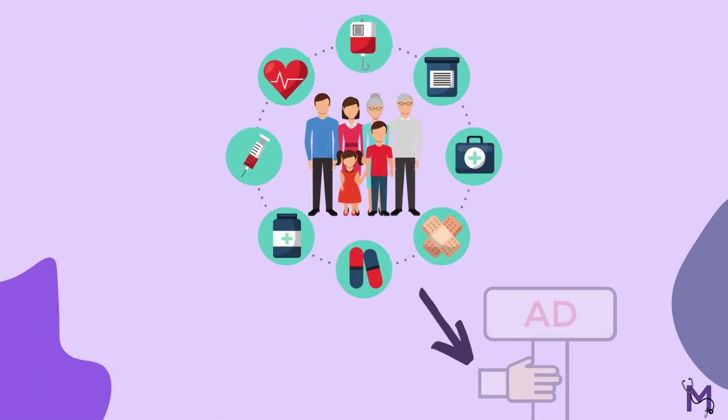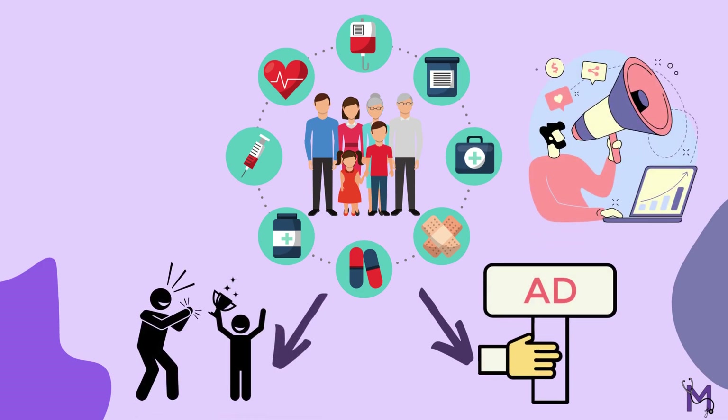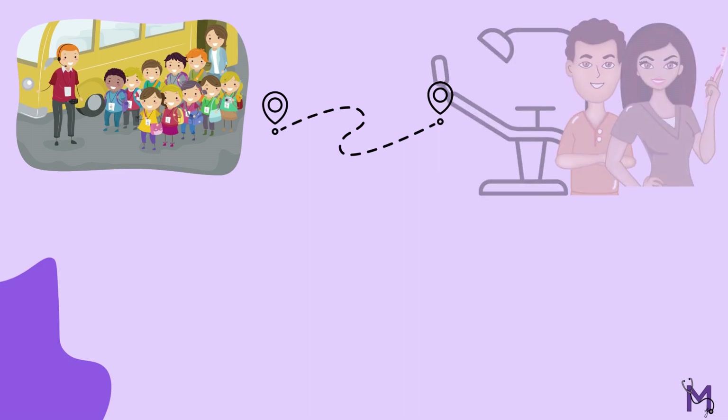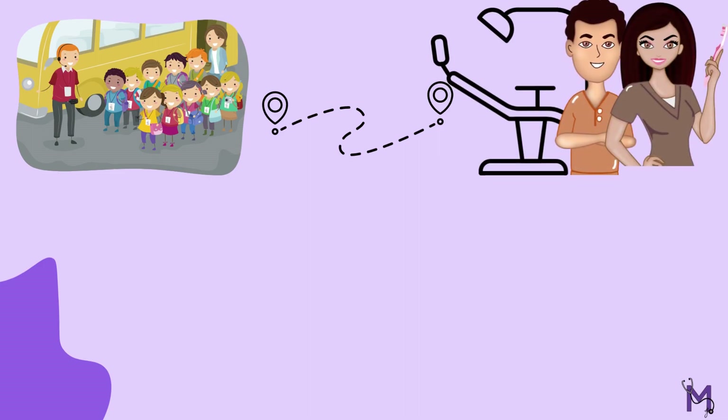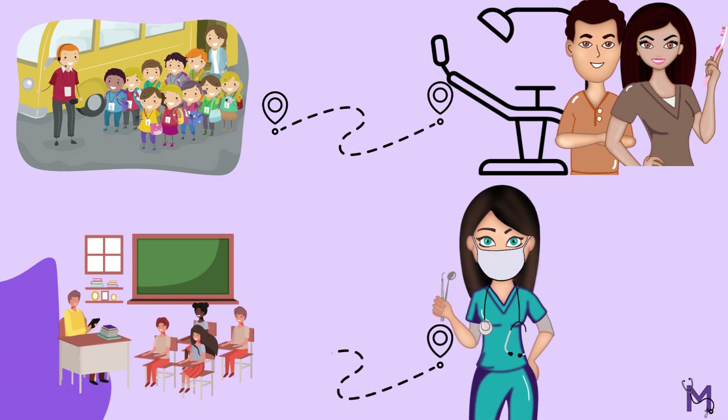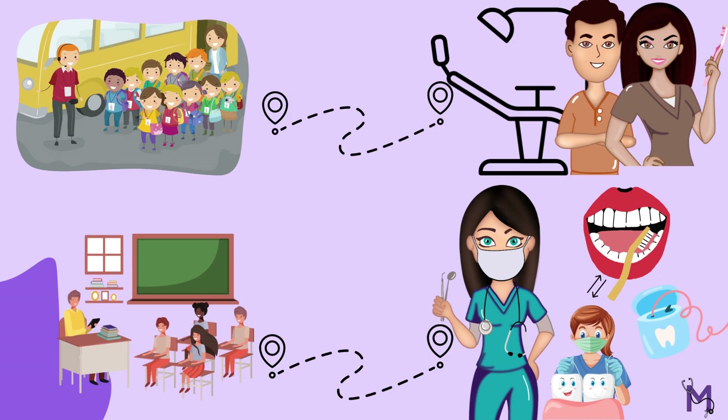Health promotion activities are encouraged and publicized within the school community. Additionally, a field trip to a dental office is strongly recommended for kindergarten children. Teachers can also invite dental professionals to schools, where they could demonstrate the right way of brushing and flossing in the classroom.